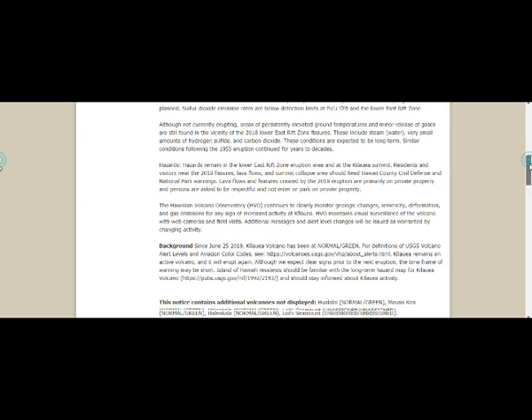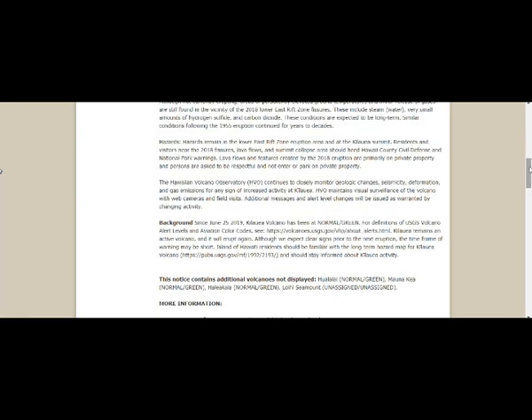Since June 25th, 2019, Kilauea Volcano has been at green/normal status. For the definition of alert levels, you can go to the volcano level alerts page.